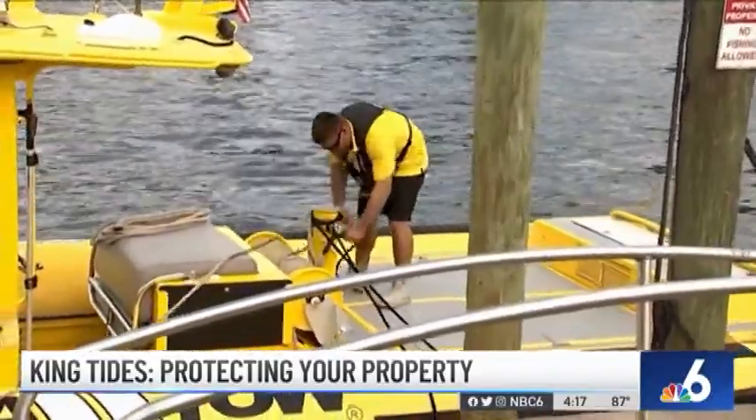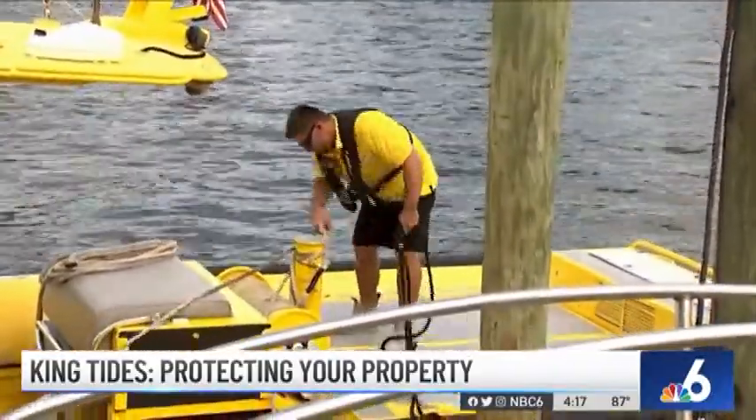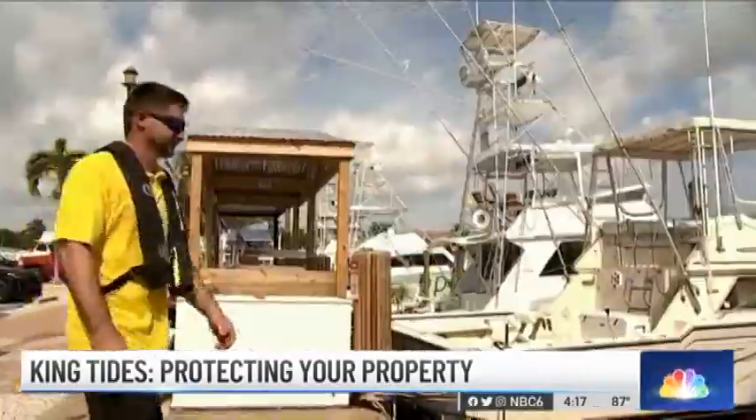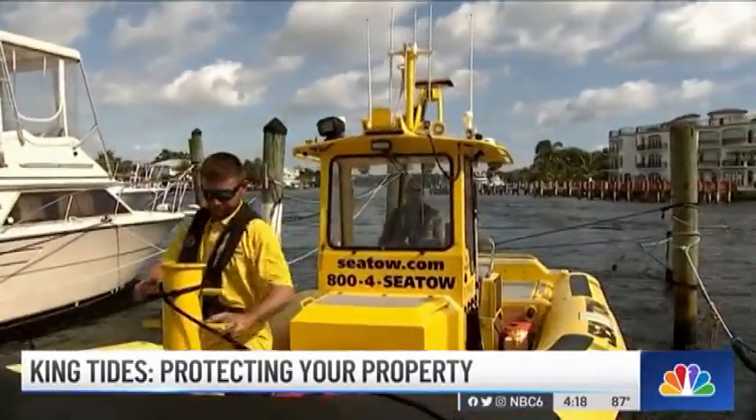One forward and one aft in order to keep the boat from shifting. What that's going to do is prevent the boat from possibly getting pinched under the dock. There are multiple things to keep in mind to protect your boat during the cycles.